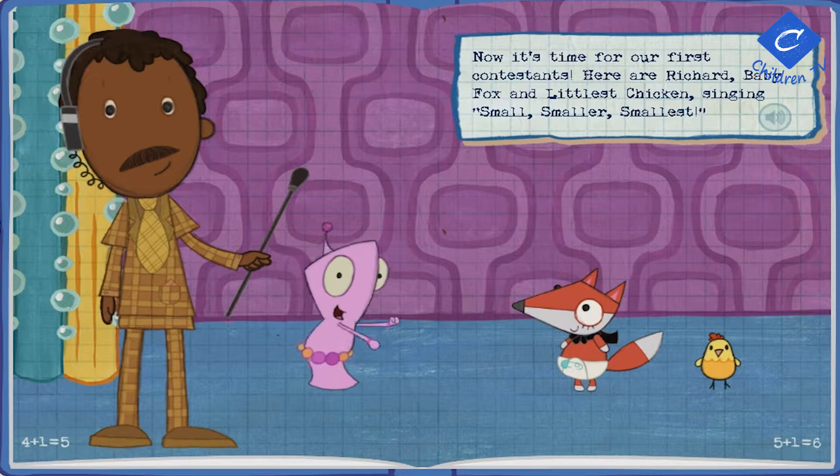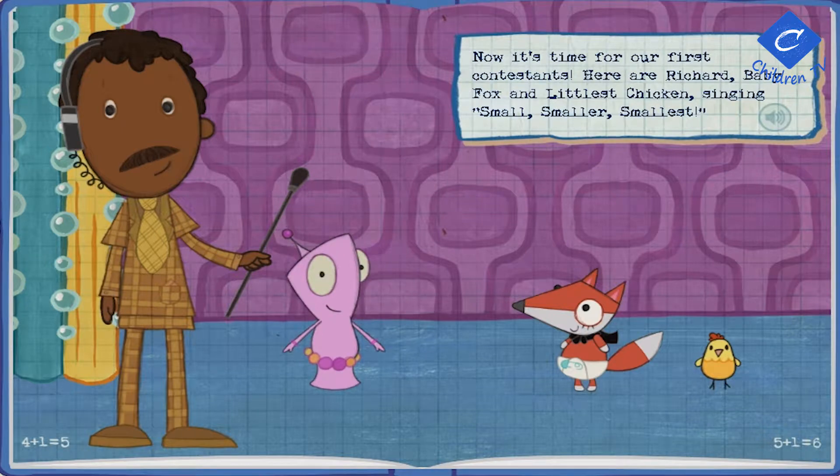Small, Smaller, Smallest! I'm small, you see, but he's smaller than me! This little chick is the smallest of the three!